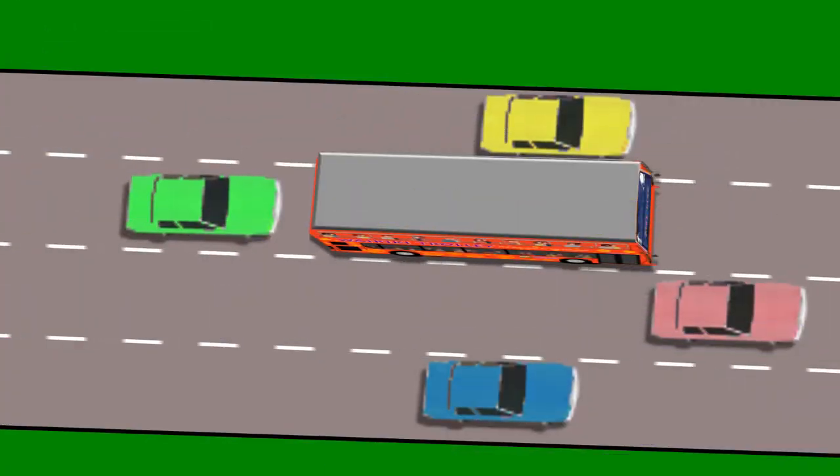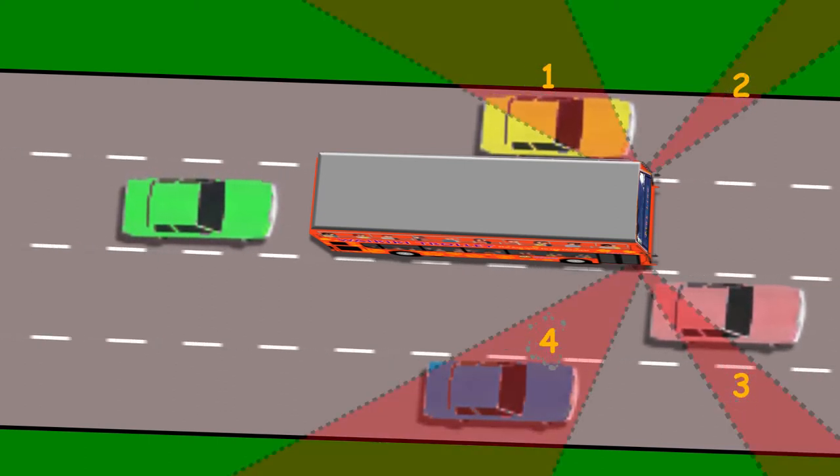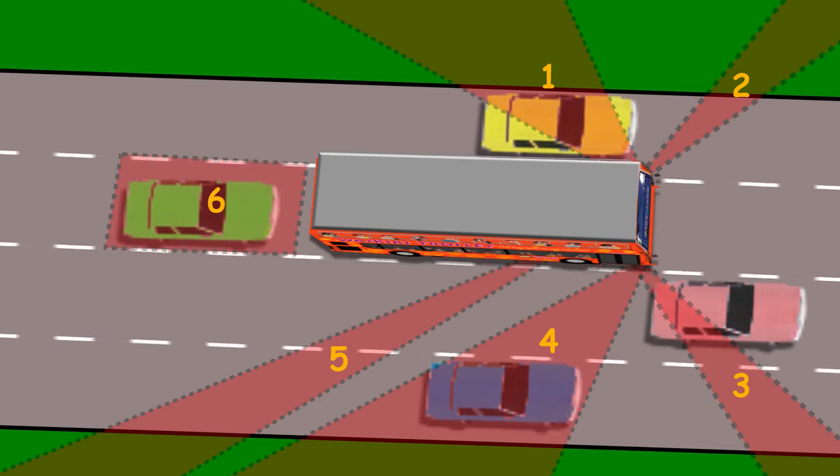Even though you adjusted them to give you the best possible view, there may be areas that your mirror cannot see. The double-decker has a number of blind spots — you have one, two, three, four, five, six that you have to be aware of.